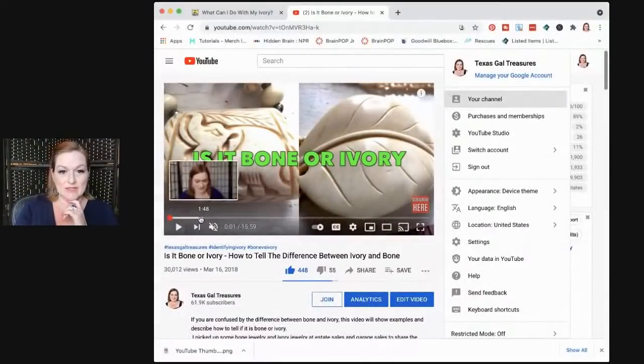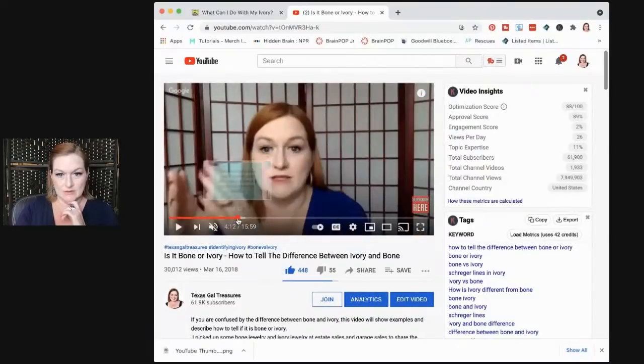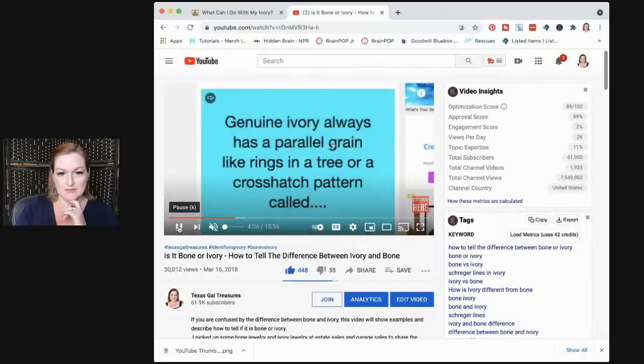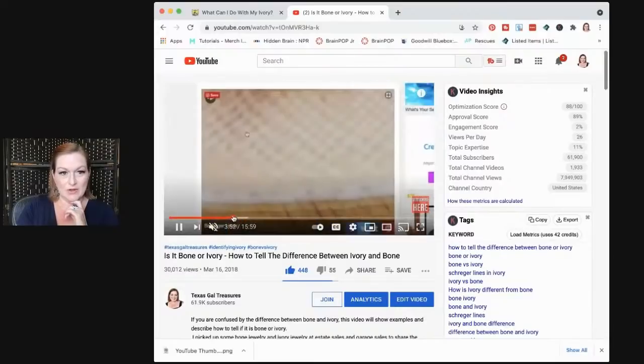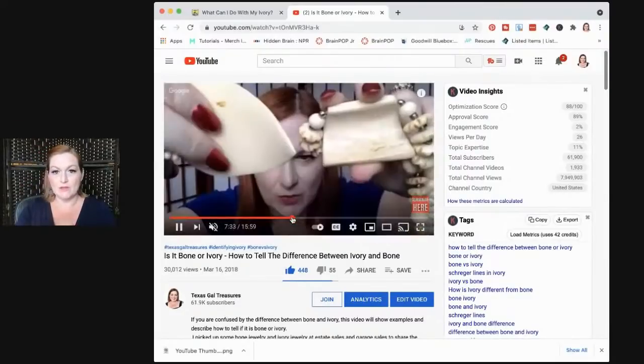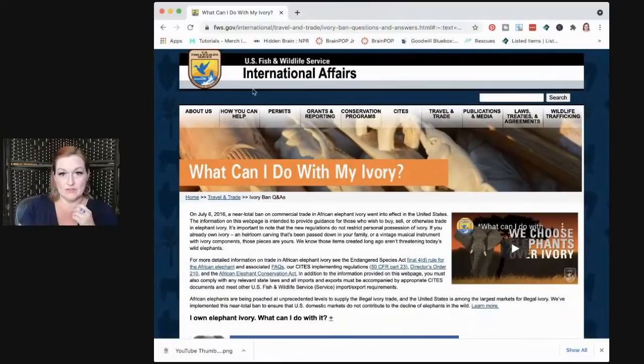Let me screen share so you can see. This is the video I did for bone or ivory. Here's the back of a bone piece. I'm playing it so you can see the Schreger lines — there, now you can see the kind of crisscross pattern. So that's the other side — sometimes depending on which side of the lines you're looking at, it'll look like parallel lines or like a crosshatch.